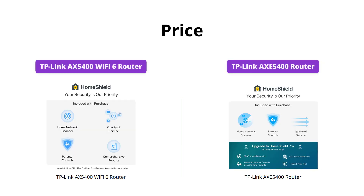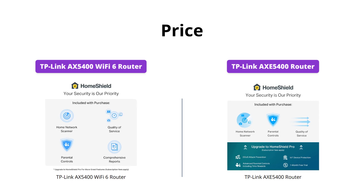If you're looking for an affordable Wi-Fi 6 router, the TP-Link AX5400 is the way to go, priced at only $159.